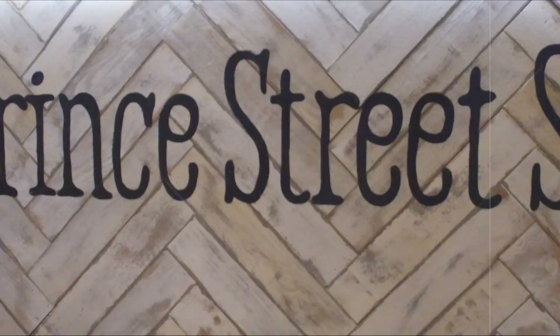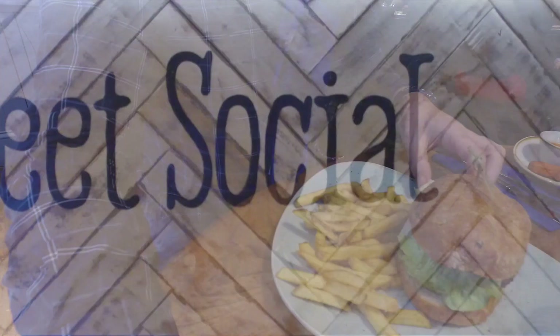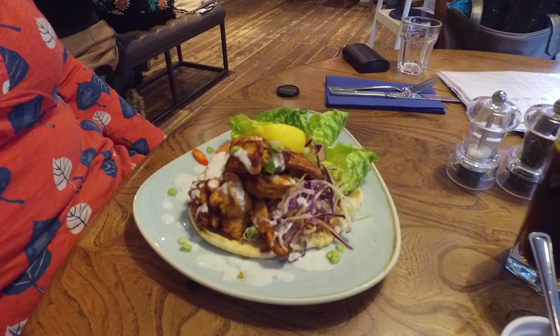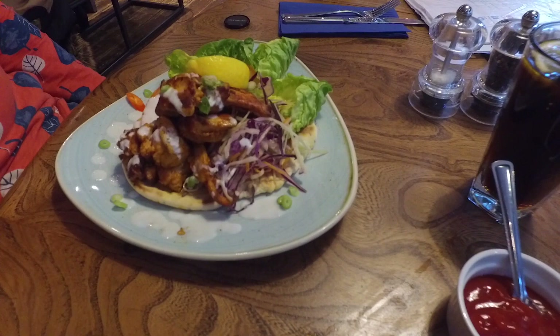I'm being interrupted by Melissa. You've only been on the road for two hours and she's already nagging. Anyway, we're at the Prince Street Social waiting for lunch. I've got a vegan burger — interesting, I'm not even a vegan. Anyway, lunch was nice at the Prince Street Social, but again, no time for enjoyment — we're moving on.